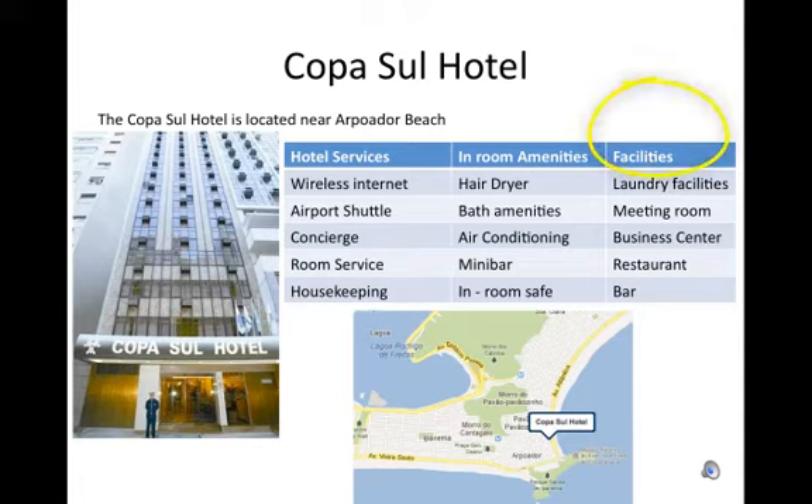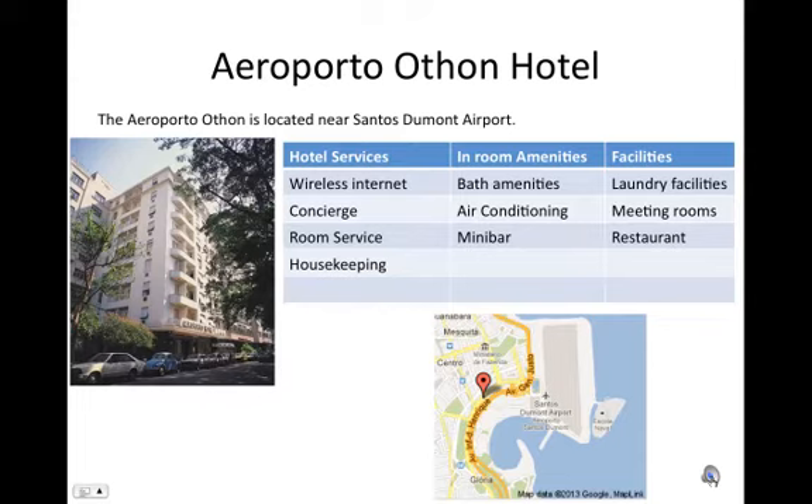Facilities include laundry facilities, a meeting room, a business center, a restaurant, and a bar.